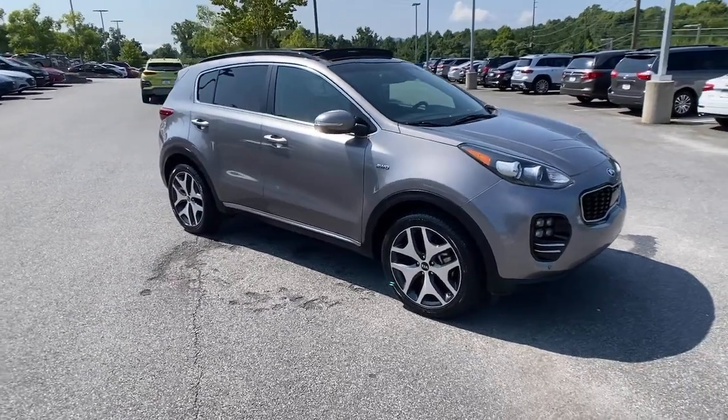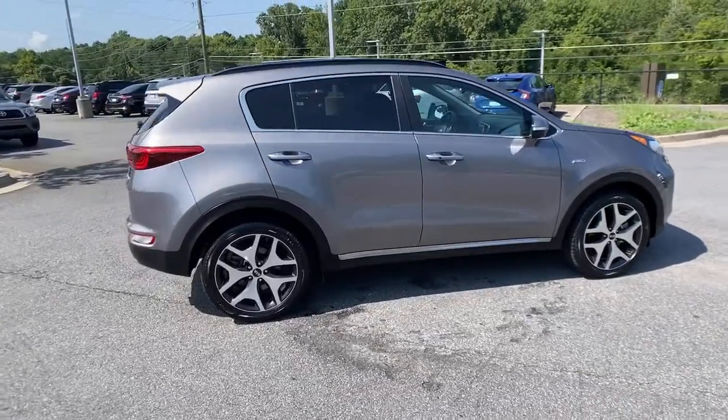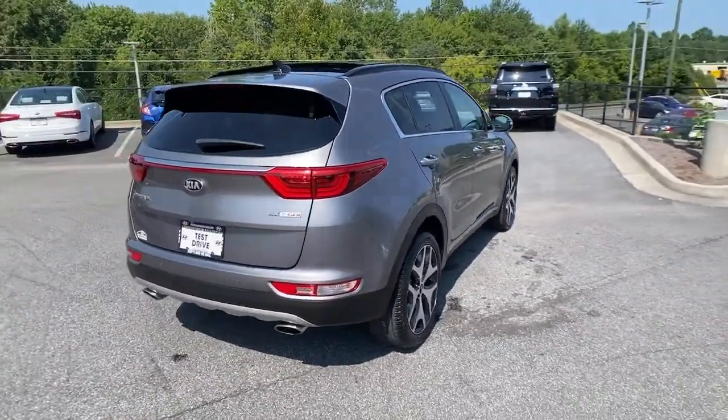Picture yourself in the 2018 Kia Sportage. This vehicle is an outstanding buy, with fewer than 45,000 miles on the odometer.